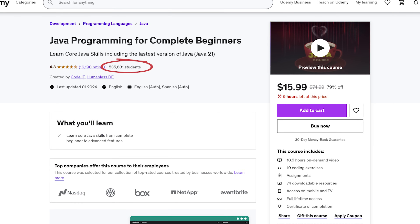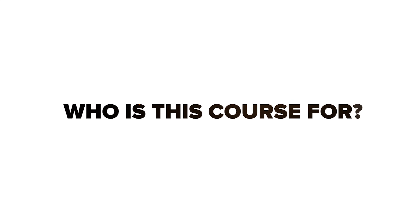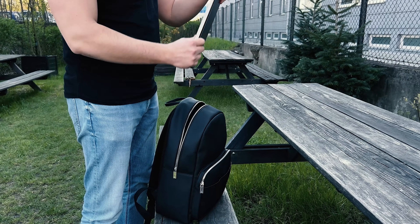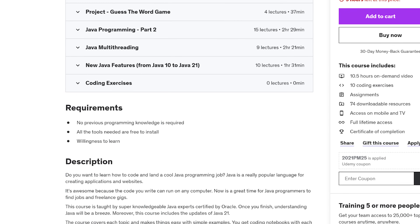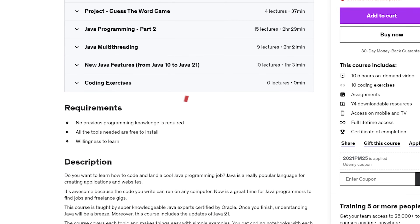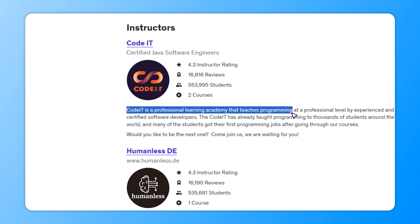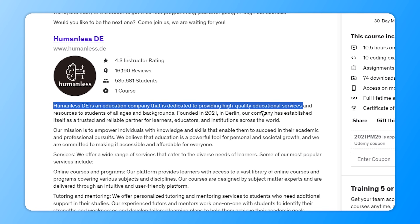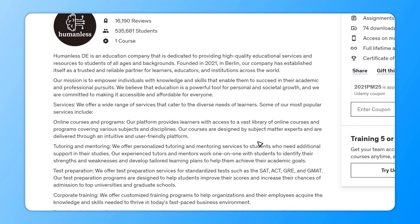This learning program has seen around 500 thousand enrollments. The Java for Complete Beginners course is designed with complete newbies in mind, meaning you can enroll even if you have zero programming experience — all you need is your computer, internet connection, and desire to learn. The course is brought to you by Code IT, a professional learning academy where certified software developers teach programming, and Humanless DE, an education company offering top-notch educational services and resources.